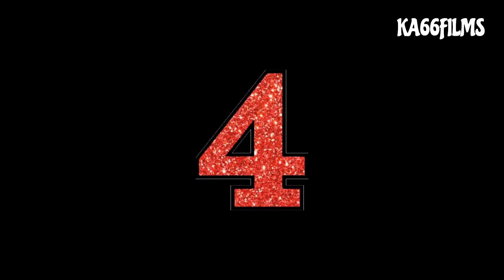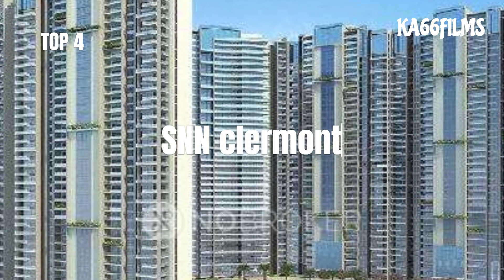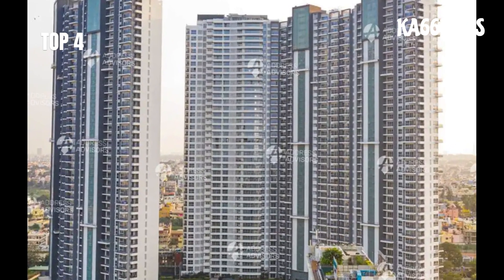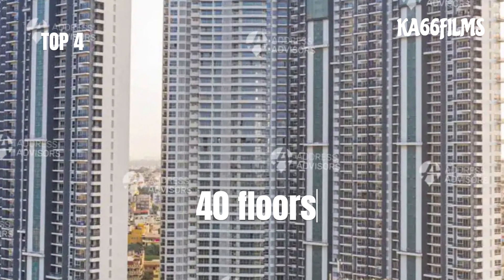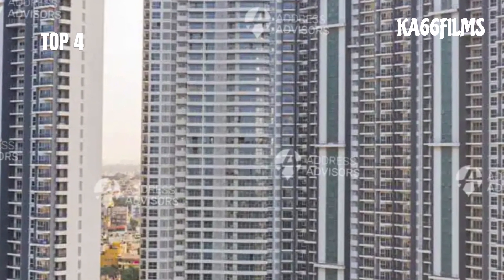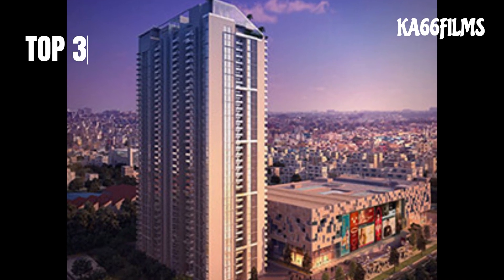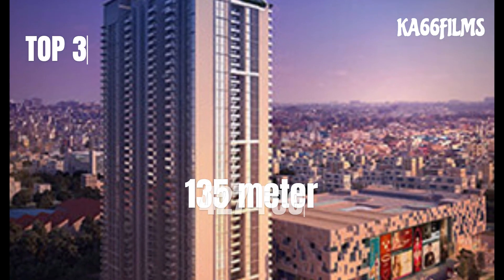At number 4 — the SNN Claremont. This is the height of 135 meters and 480 feet, approximately 7,000 feet tall. It is a residential tower with 40 floors, coming in at 3rd place, with a height of 427 feet.